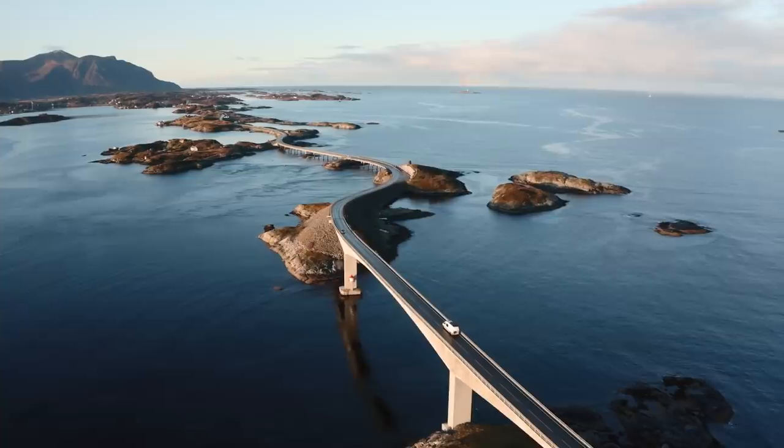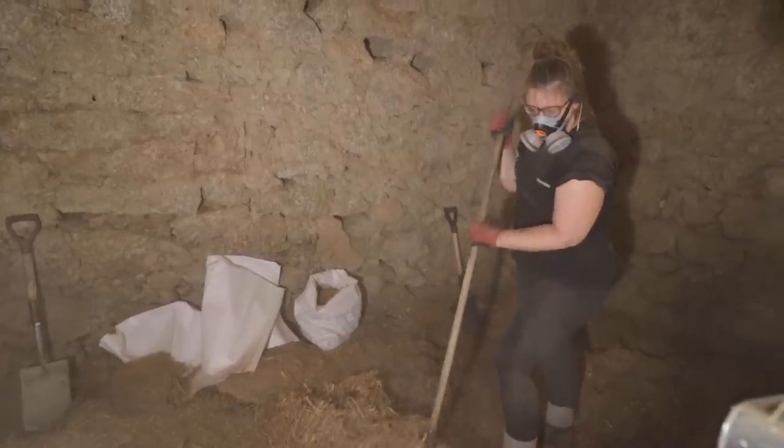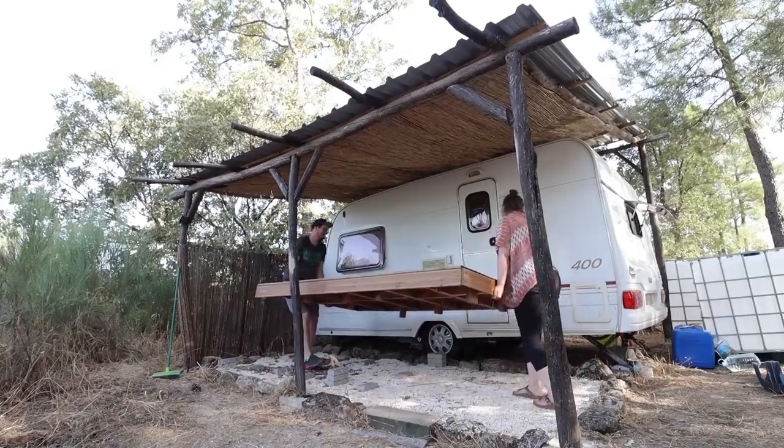Hello everyone and welcome back to another installment of our Portuguese barn conversion series. You guys are really enjoying two videos a week and there's a lot of stuff happening in this video — there's thunder right now, the weather's been pretty crazy, but there's a lot to see this week. We're the Indie Project, Bea and Theo, and we've been living and traveling the world in vans for the past six years, currently renovating an abandoned stone barn in Portugal to turn into a beautiful tiny home for us and our cats Gingy Bear and Fernando.